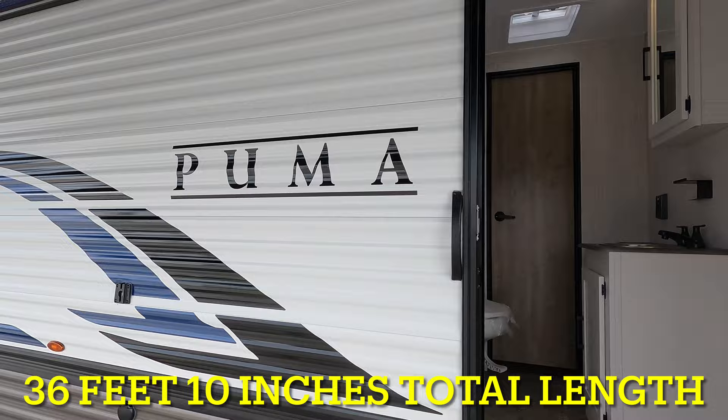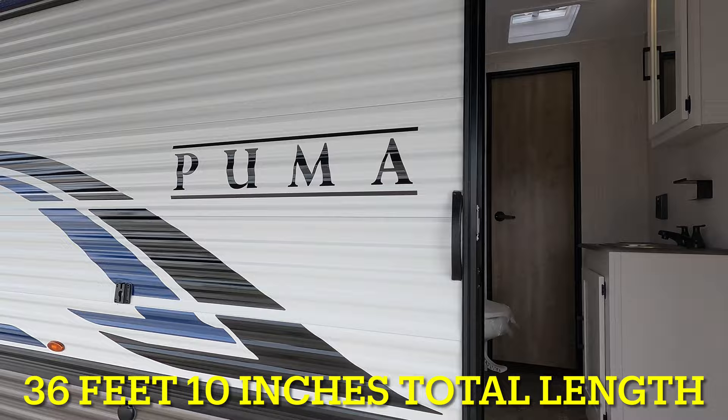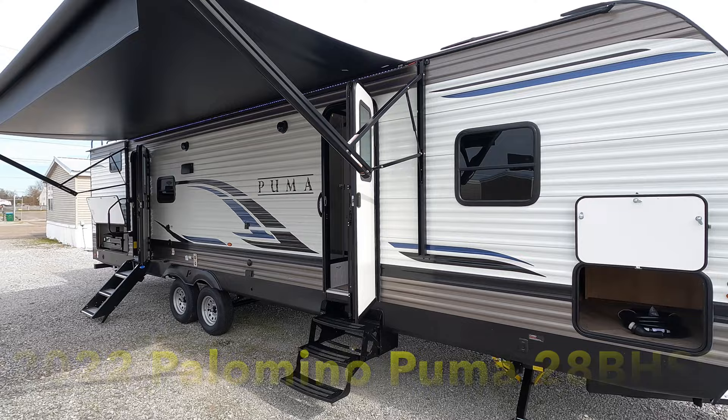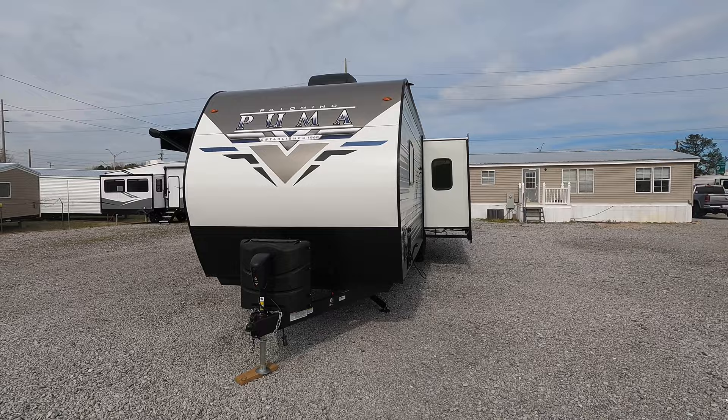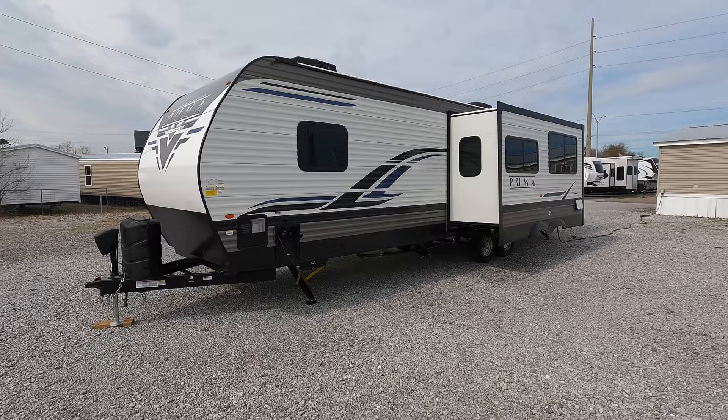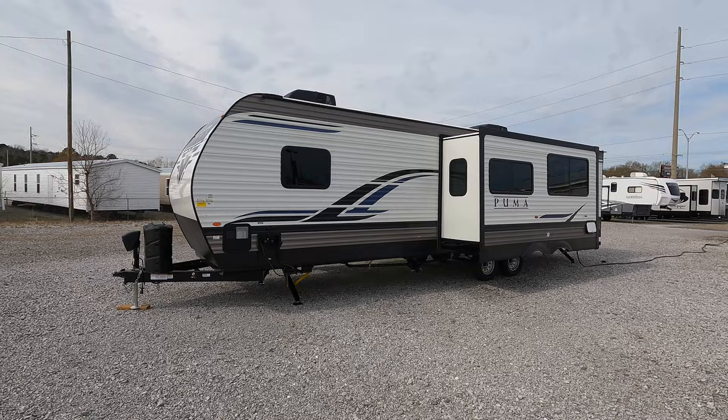Coming in just shy of 37 feet long, this is the 2022 Palomino Puma Model 28 VHSS — two bedroom, one bath floor plan, with sleeping room possibly for 8 or 9, really depending on the size of your guests. 96 inches wide, with a dry weight of 7,475 pounds. Hitch weight on this coach is 835 pounds, with a gross vehicle weight rating of 9,063 pounds.